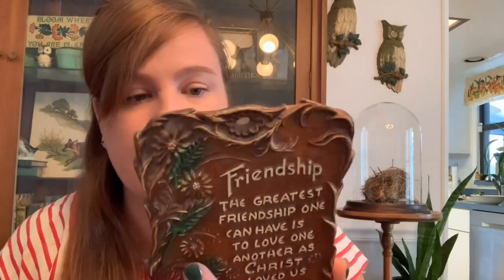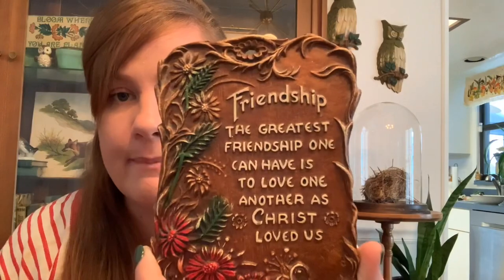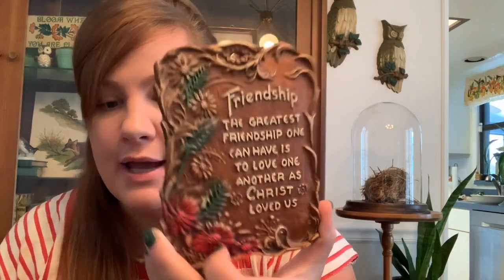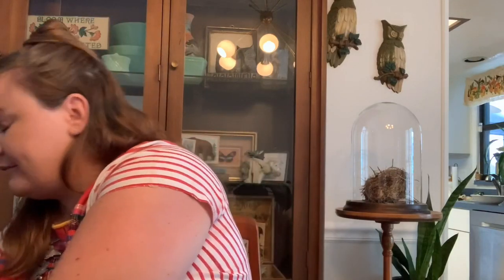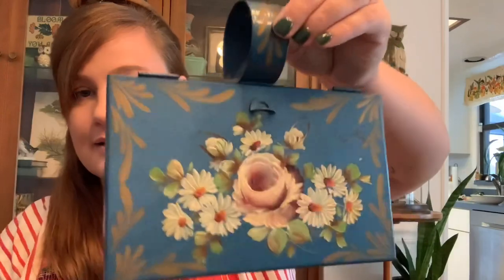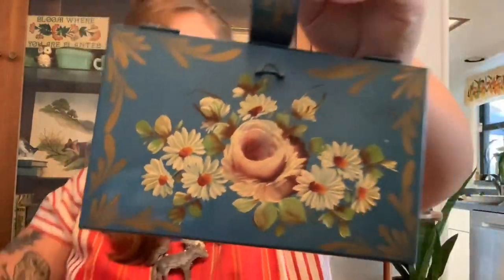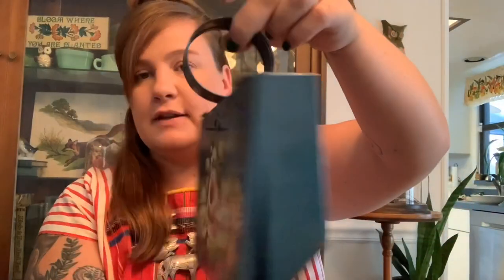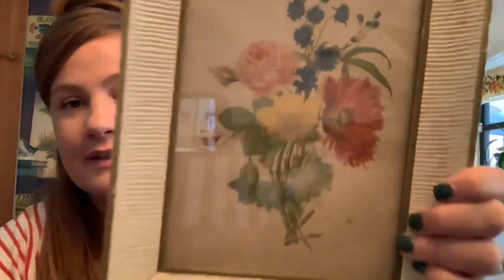Thanks for being so patient with this super long video! The last few things: this little friendship plaque — it's Burwood, I believe, so it's kind of like a wood composite with a little Christian saying and a little hole so you can put it on your wall. Just really simple, pretty, and retro-looking. Then this little mailbox — it's hand painted enamel — it just kind of opens and you could put anything in it. I loved the blue and the flowers and the shabby look to it.